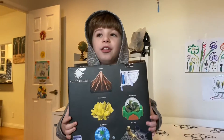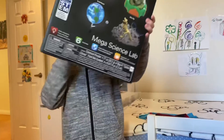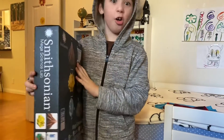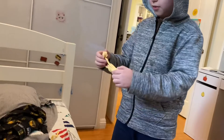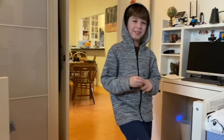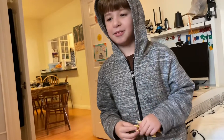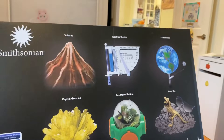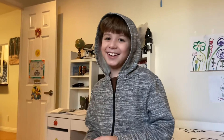This video was sponsored by Smithsonian Mega Science Lab. The kit came from my aunt, and Renata and Uncle Marcio, and Baby Rafael. He's the cutest.